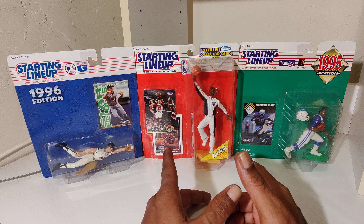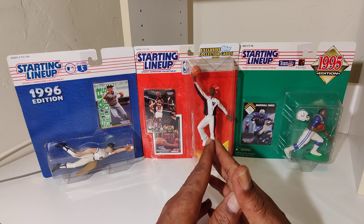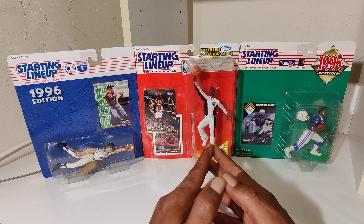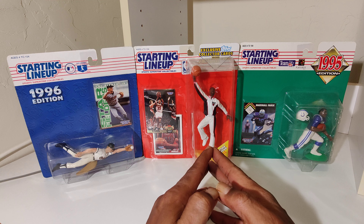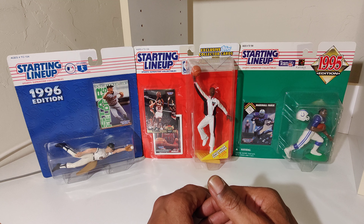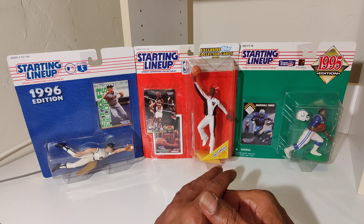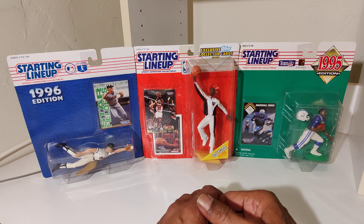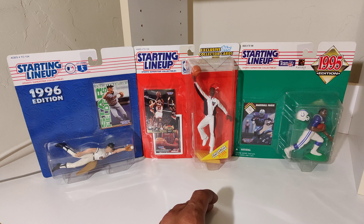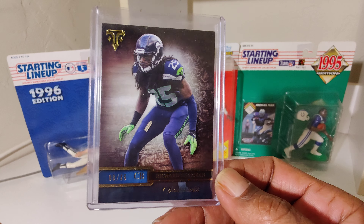Today we got the man himself, Richard Sherman — all Richard Sherman trading cards, beautiful cards, shiny, nice, numerically serial numbered. Let's get it. Richard Sherman's been shining, doing his podcast thing.